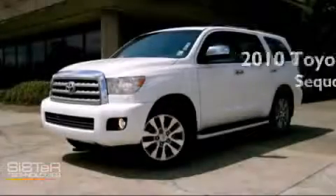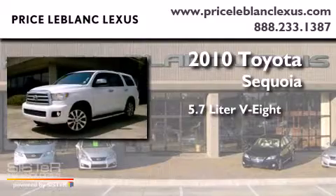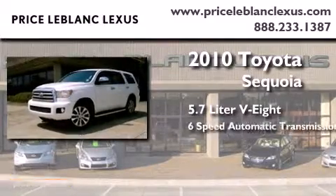This is a 2010 Toyota Sequoia. It has a 5.7-liter 8-cylinder engine and a 6-speed automatic transmission.